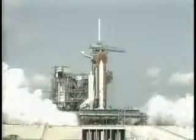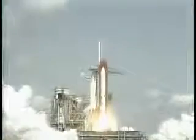T-minus 15. T-minus 10, 9, 8, 7, 6. We have main engine ignition. 4, 3, 2, 1. And we have solid rocket motor ignition and liftoff. Liftoff of America's first shuttle on its first mission and we have cleared the tower.